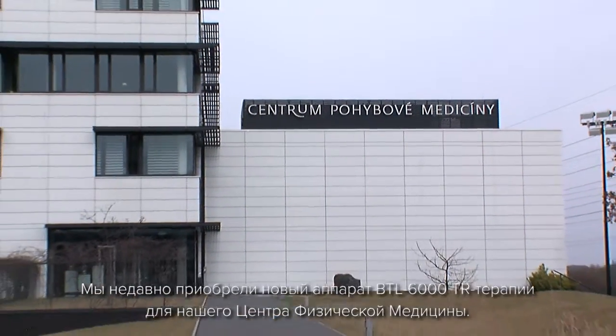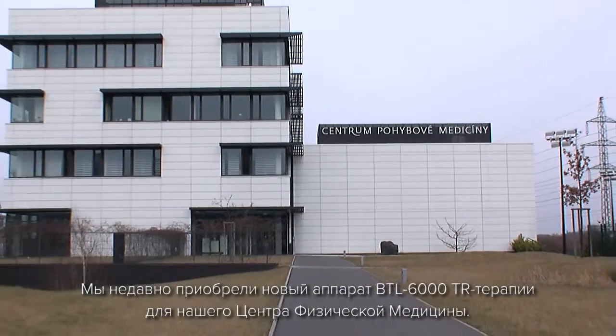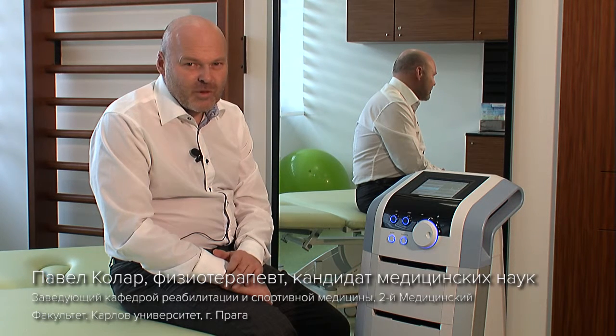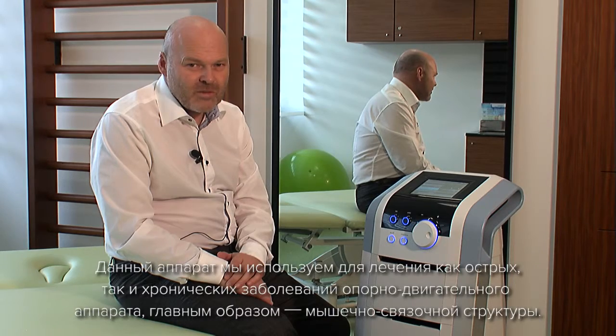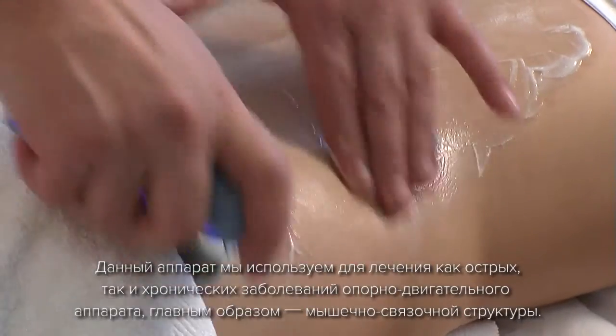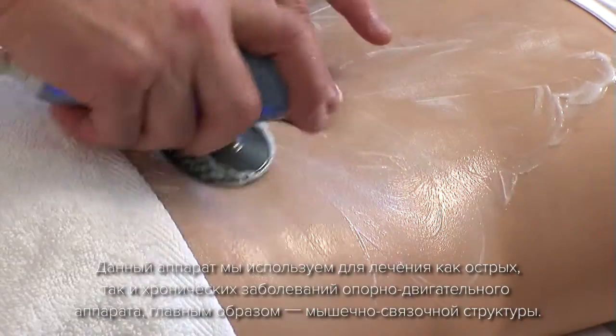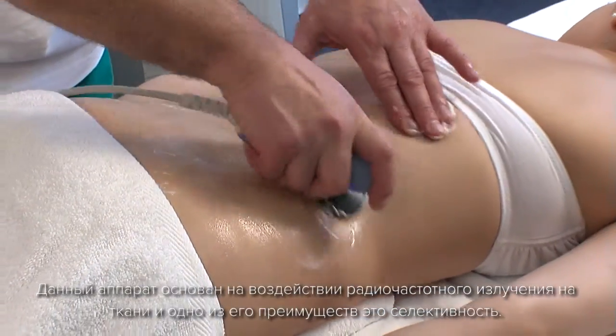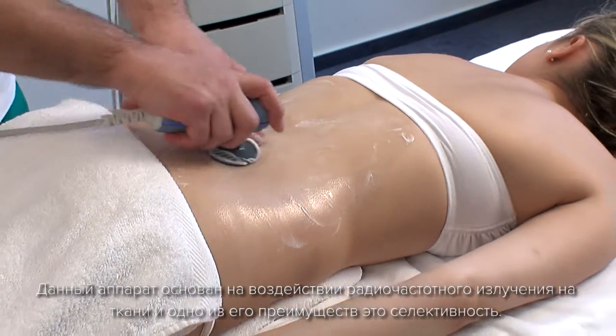We have recently purchased the new BTL6000TR therapy device for our Center of Physical Medicine. We use this device to treat both acute and chronic problems of the locomotor system, mainly muscular and ligamentous. This device is based on applying radiofrequency currents to the tissue and has the advantage of being selective.